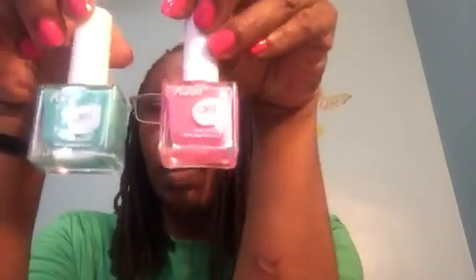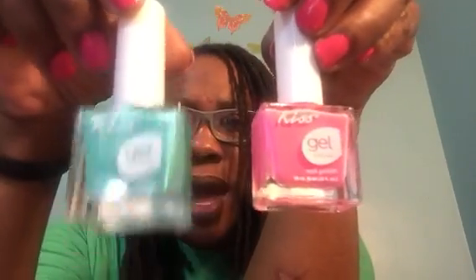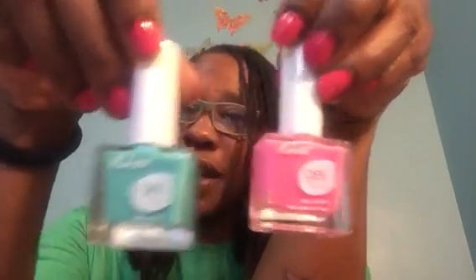Then the Kiss Gel Nail Polishes. This is Paradise, and this is Cool You. I think I do have this one, but if I have an extra, you know what's going to happen — it's going to go to a giveaway.